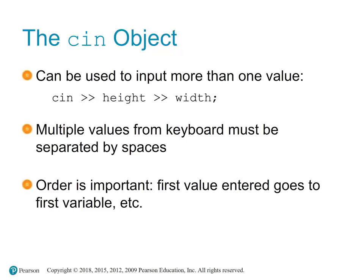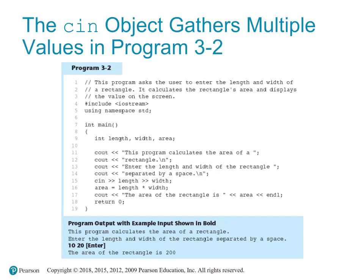If the user enters fewer values than expected, or if the values entered cannot be converted to the expected type, cin will enter a fail state. This program prompts the user to enter the length and width of a rectangle, calculates the area based on user input, and displays the result. In the main function, we declare integer variables length, width, and area. The program uses cout to clearly instruct the user, then 'cin >> length >> width' reads two integers in a single line. The first integer is assigned to length and the second to width.